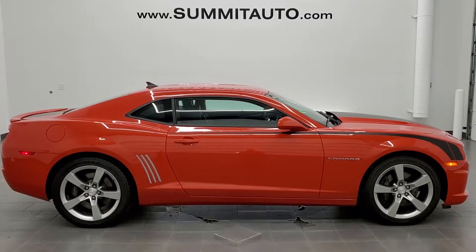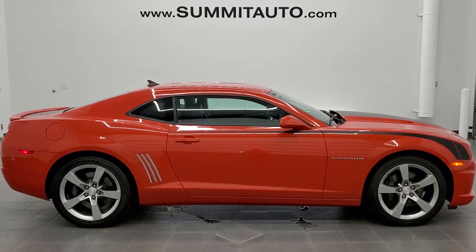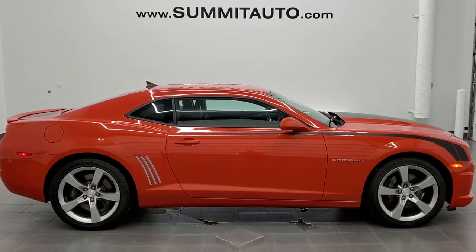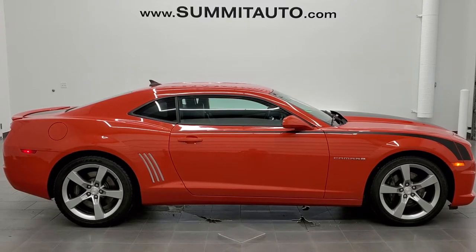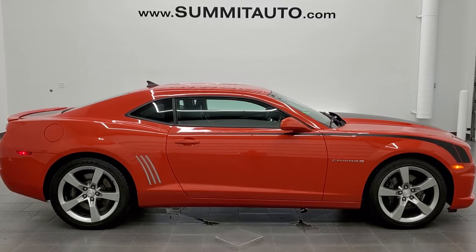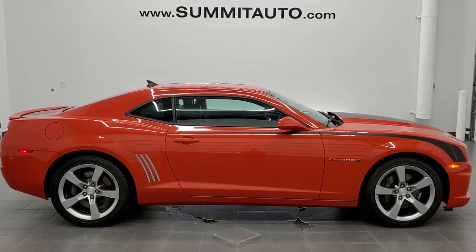Remember to like, subscribe, and share. Click the bell notifications to get updates on the videos we do each and every day. You will see a link to subscribe to our YouTube channel in the upper left, a link to more Camaro videos in the upper right, a link to this vehicle on our website in the lower left, and a link to one of our latest YouTube videos in the lower right. Click those and check us out. We're super excited to help you with this ultra clean 2010 Chevy Camaro 2SS in Inferno Orange. Thanks again for checking out the video and remember to like, subscribe, and click those bell notifications.